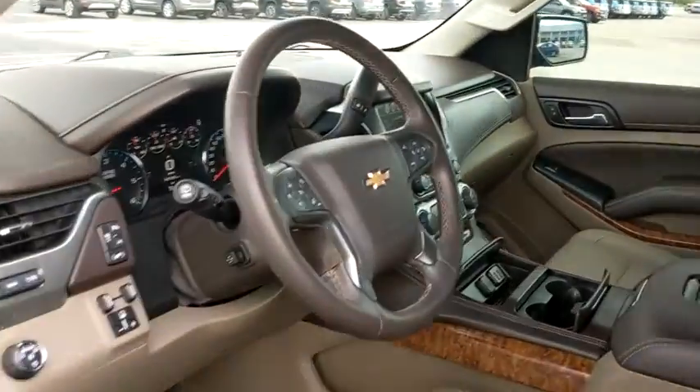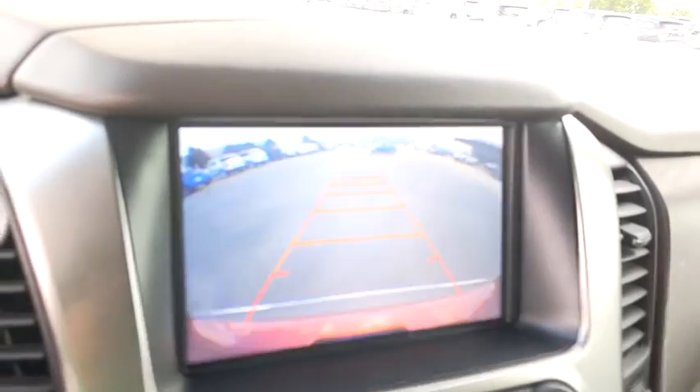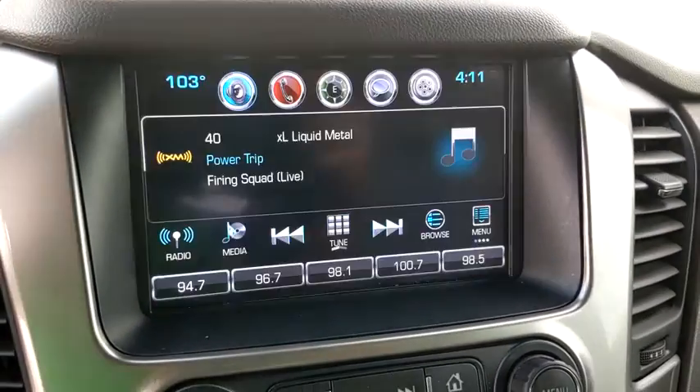This vehicle is Carfax certified one owner and qualifies for Carfax buy-back guarantee. Come see the car for yourself.